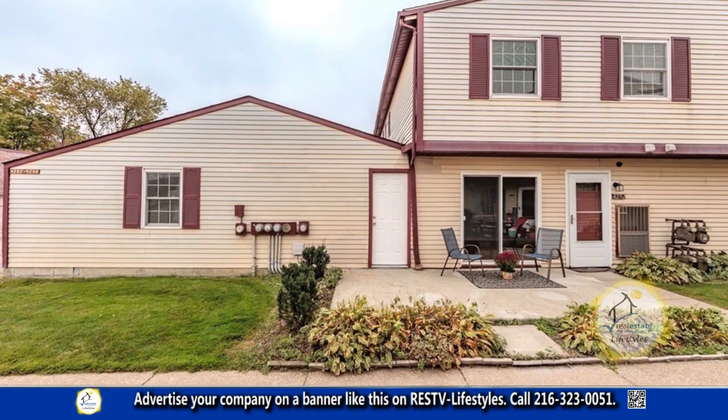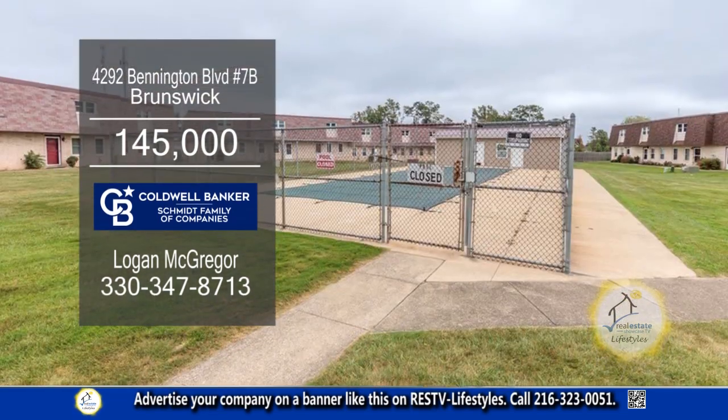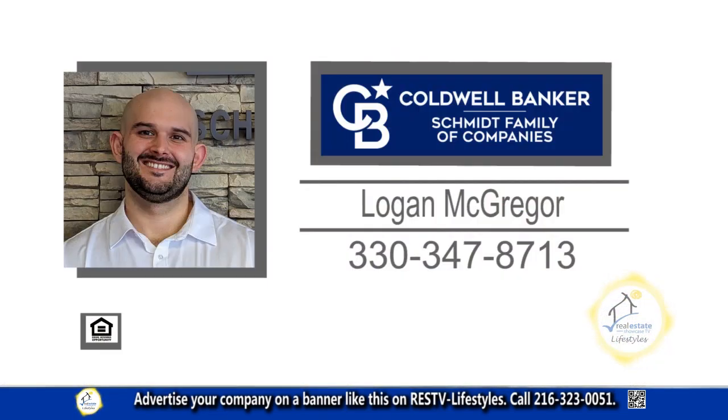Outside, you'll find a cozy patio and a one-car attached garage. The community amenities include a swimming pool and a playground. Contact Logan McGregor for more information.